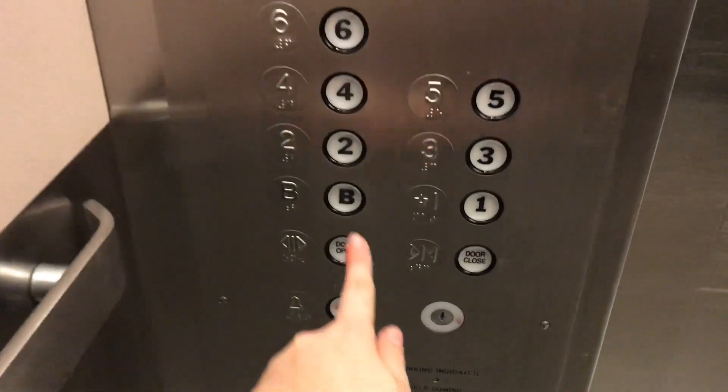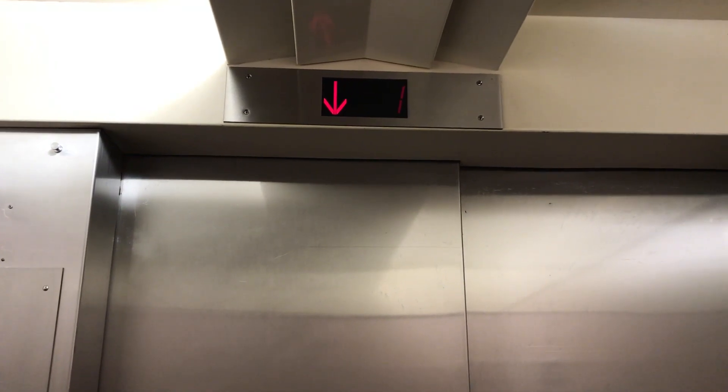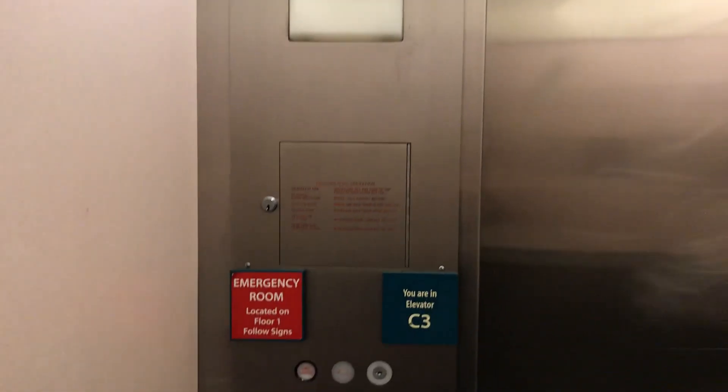I'll go down to the basement. Whoa! That didn't feel good. Here we are at B. Huh, middle. That's unusual.